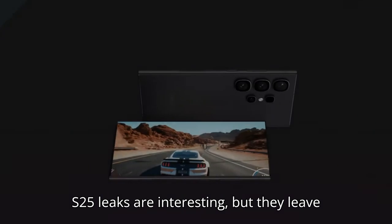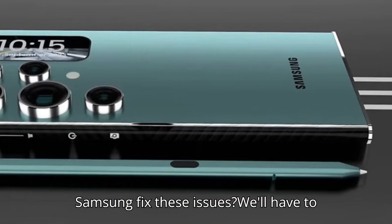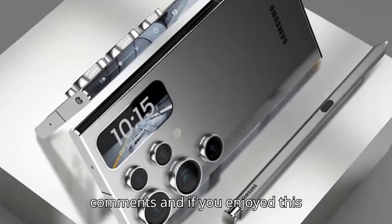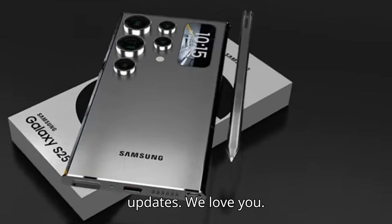The Galaxy S25 leaks are interesting, but they leave us with more questions than answers. Will Samsung fix these issues? We'll have to wait and see. Drop your thoughts in the comments, and if you enjoyed this breakdown, hit like, subscribe, and stay tuned for more tech updates.